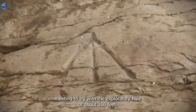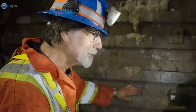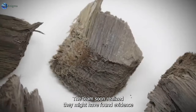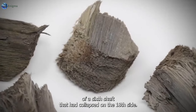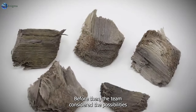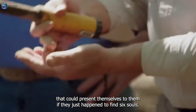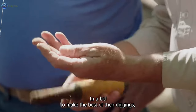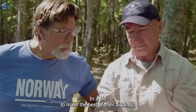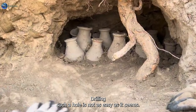It reminds us of when the team drilled the exploratory hole about five weeks before. At around 100 feet deep, the team soon realized they might have found evidence of a sixth shaft that had collapsed. Before then, the team had been considering the possibilities that could present themselves if they found such a shaft in their bid to find the hidden treasure of Oak Island.